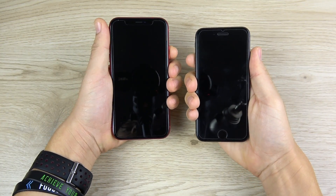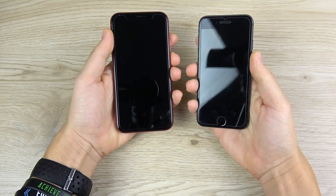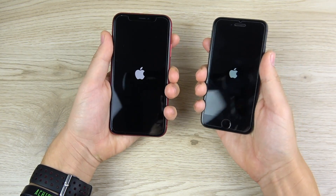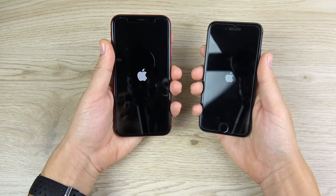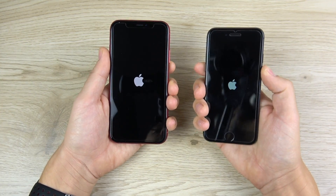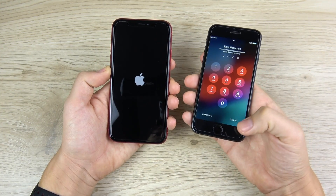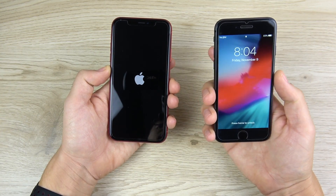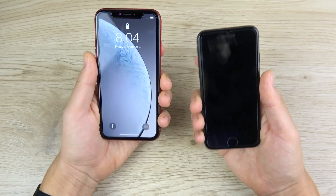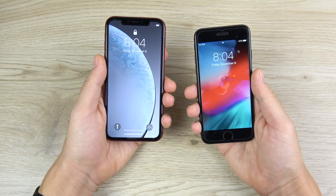Let's begin with a boot up test — 3, 2, 1 — and see which one gets there first. The XR's main advantages are the A12 chip and the RAM, plus a massive improvement in graphics over the iPhone 8. However, the iPhone 8 does boot up first, and it costs about $250 less than the iPhone XR, so you have to take that into consideration.